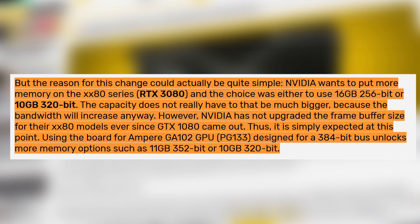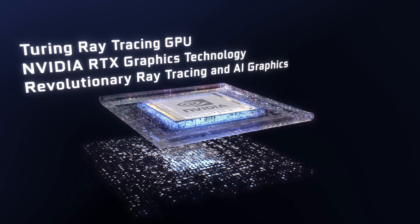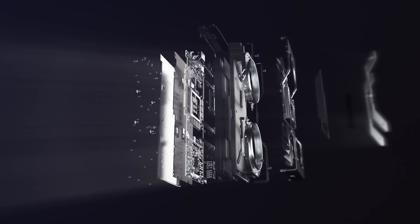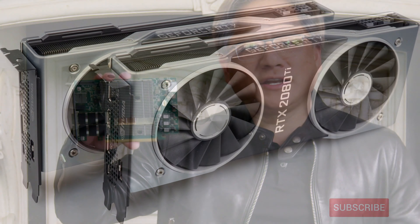The answer is NVIDIA want to put more memory on the RTX 3080. The way each SKU looks, NVIDIA had to choose between 16GB 256-bit or 10GB 320-bit for the 3080. Because the capacity itself doesn't have to be that much bigger due to the bandwidth upgrade, it wouldn't make sense going with 16GB. However, NVIDIA hasn't upgraded the frame buffer size for their 80 card since the 1080, so this upgrade makes quite a lot of sense now. By doing this change, they unlock more memory options.